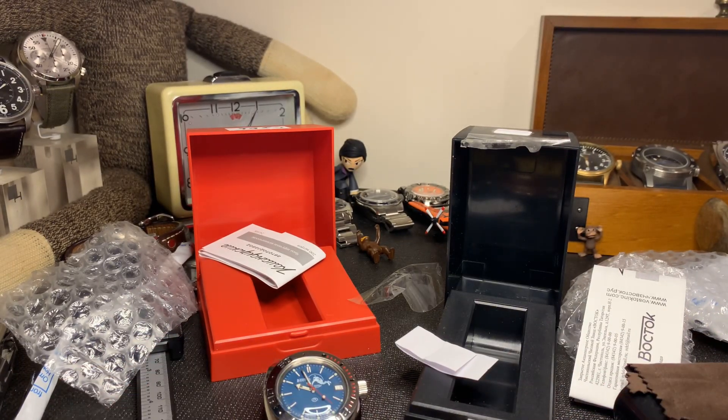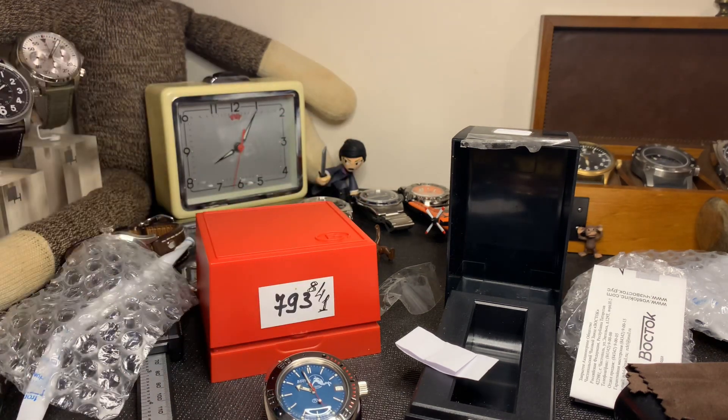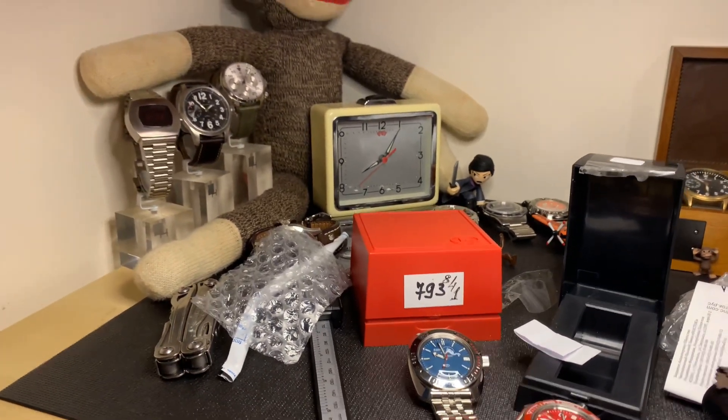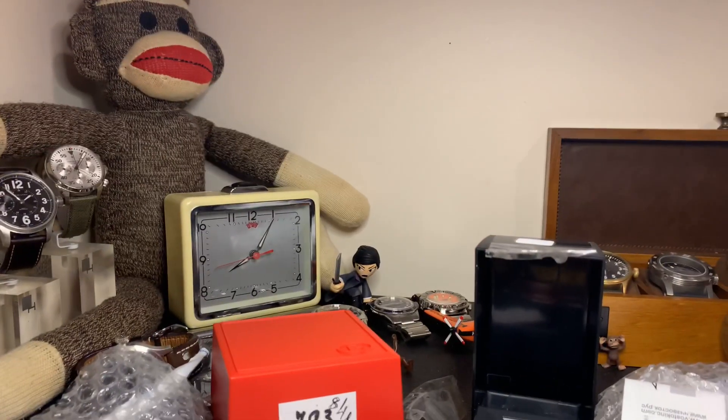Don't forget to like, subscribe, and hit the bell icon so you never miss another episode of The Watch Monkey. Let's make sure you guys can see my little watch monkey dude over there — he's just hanging out with the clock. Okay, that's it. Bye.